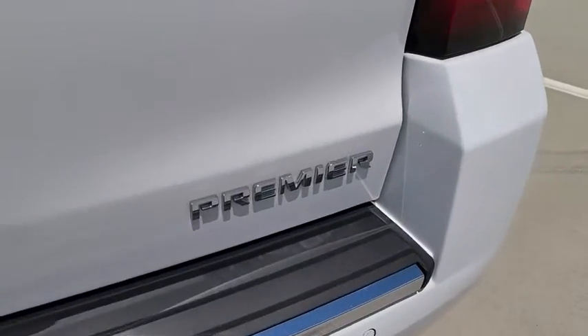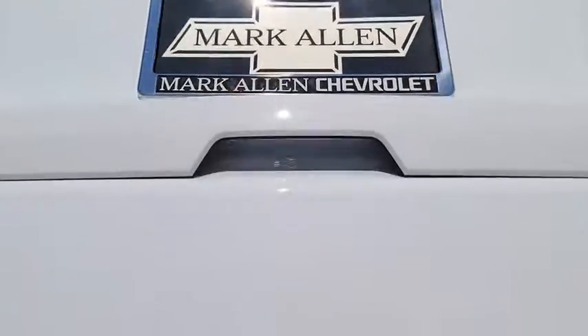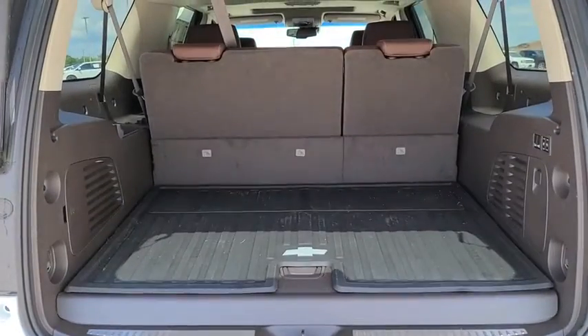Fog lights, electronic stability control, power windows, compass, heated steering wheel, rear window defroster, and trip computer.